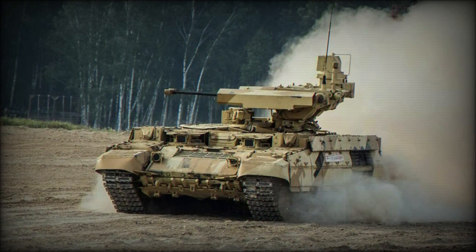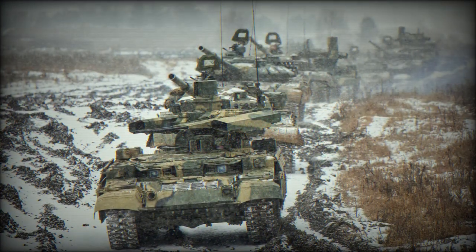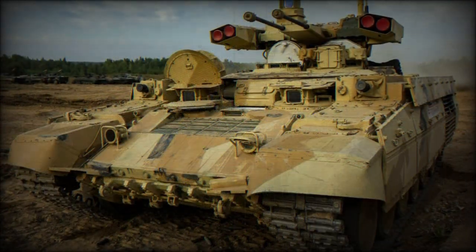This led to further work on additional prototypes, which ultimately begat the Object-199 model. Unveiled in 2000, the vehicle entered serial production in 2002.